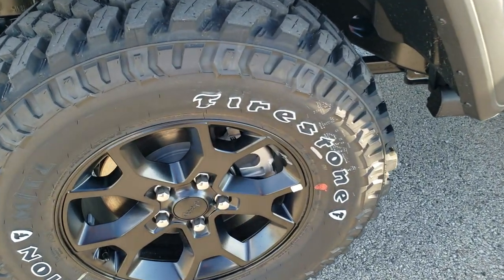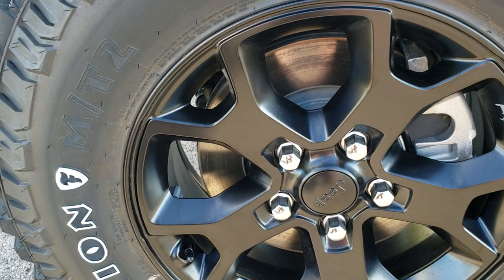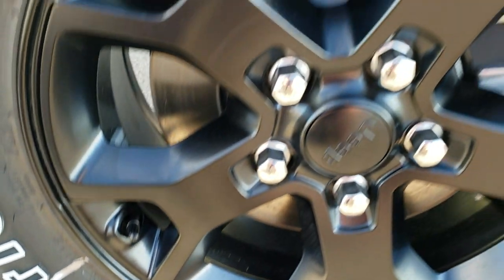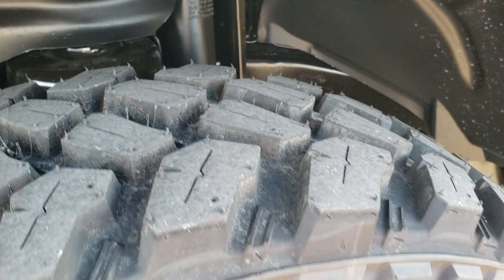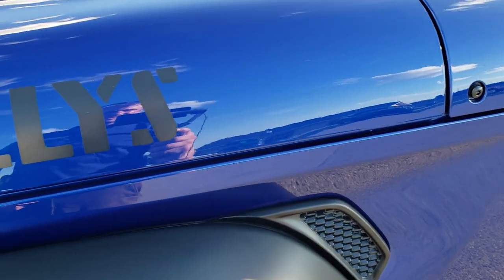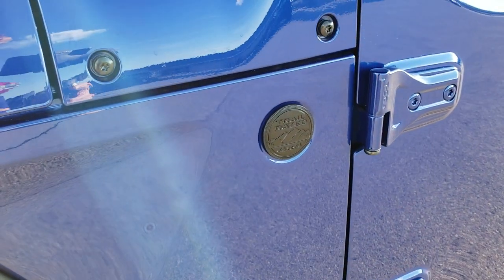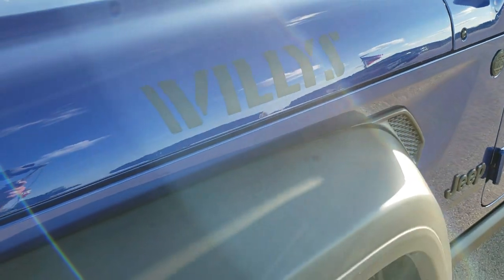For this year, we have brand new tires — the Firestone Destination MT2s. I've never seen these tires before. They're LT255/75R17s with a pretty aggressive mud terrain pattern on them. You get the Willys sticker on the hood, the blacked-out Jeep and Wrangler Unlimited stickers and badge on the side, as well as the blacked-out trail rated badge.